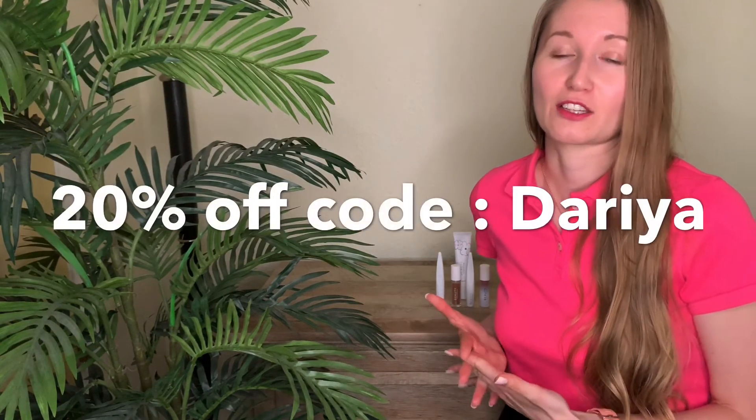If you would like to try these products and see if it works for you, I have a promo code for you which is Daria. It is on my website Beauty by PopSugar. I will also list it down below the video.